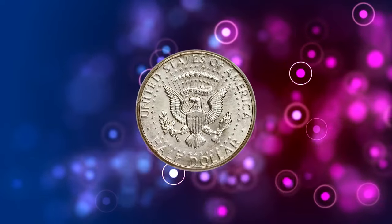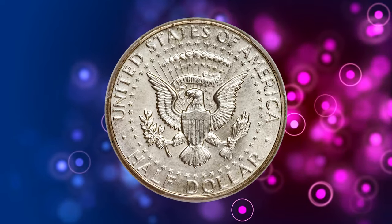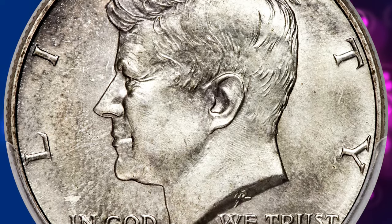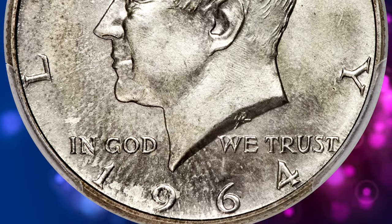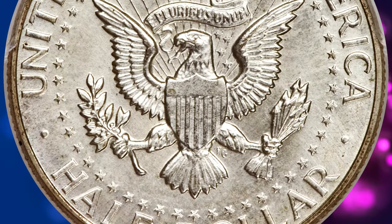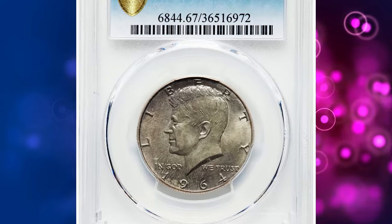In top-notch condition, these coins can fetch a hefty sum at prestigious auctions. According to Heritage Auctions, there has been much debate regarding whether or not these coins were originally issued in special sets, since they were never in any form of special mint packaging, and official special mint sets were not issued until 1965.